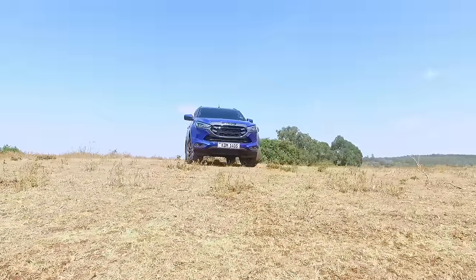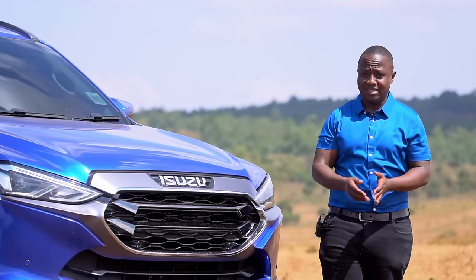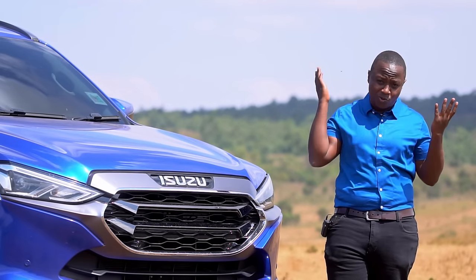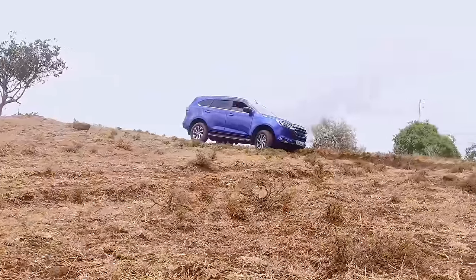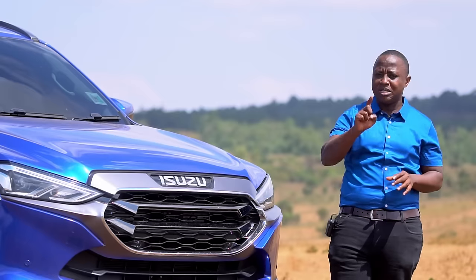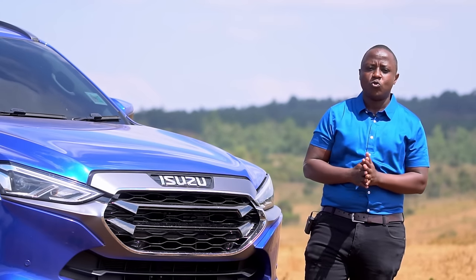The MUX is actually stunning. I love the current generation — it looks better compared to the previous generation. You know there are cars that look good from far but are far from good. Well, this one looks good from close proximity and from far, and it is also genuinely good.